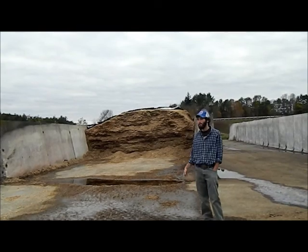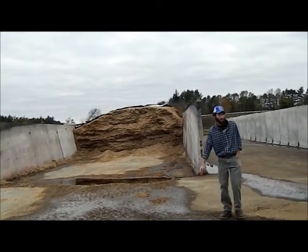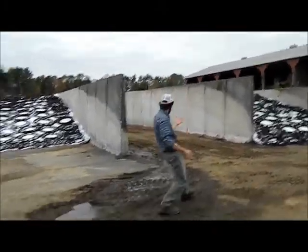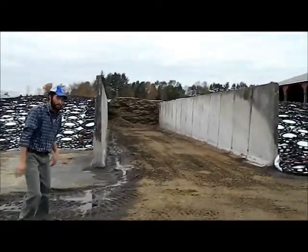Here at UNH, for forage, we feed a corn silage, which is here packed in this bunker, and a nice grass silage. Silage is our other forage that we feed to our lactating dairy cows and all our other animals here at the Fairchild Dairy Center.